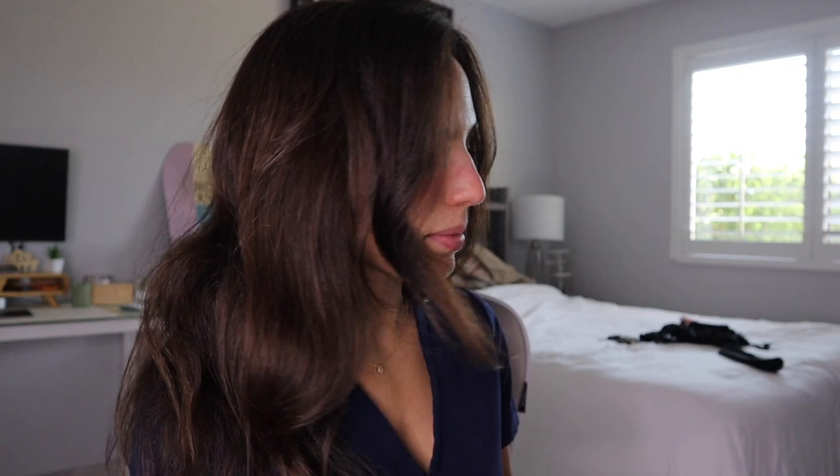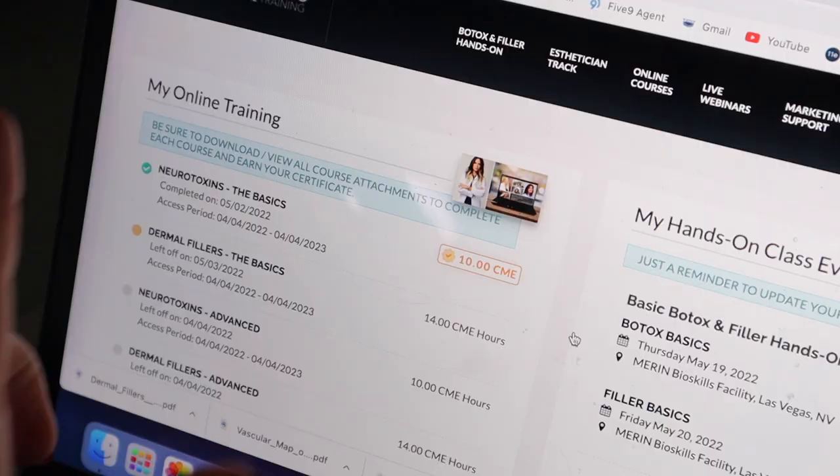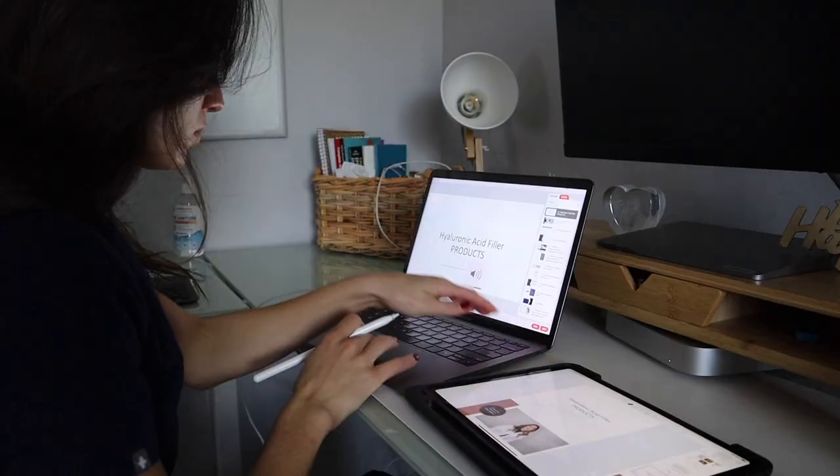It's a work day and I'm in my scrubs. I have work in about an hour and a half, so I'm going to review a little bit and try to get the course done. I finished the neurotoxin basics and was awarded 10 CMEs, and now I am about halfway through the dermal filler basics.